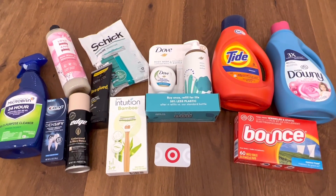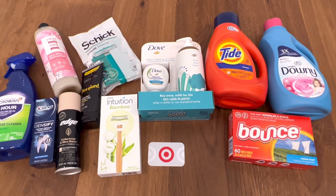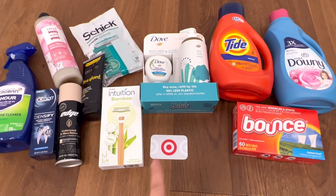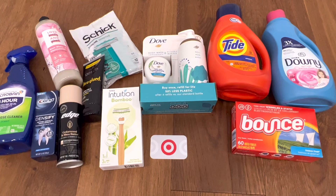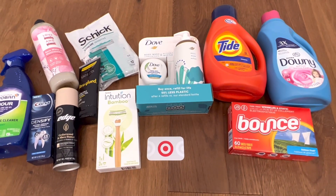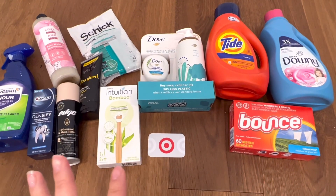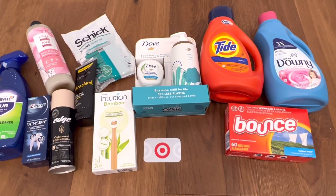Hey guys, this is Ames. Welcome and thank you for clicking on my video. I went to Target today and these are all the items I picked up, except I don't have the Physician's Lip Gloss — I've already given that away. I didn't intend to do a video so I didn't capture any in-store footage or screenshot the coupons I used, but then I thought this is a good haul and I should share it with people that might want to do this too.